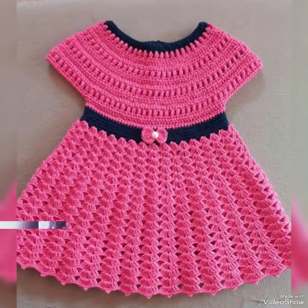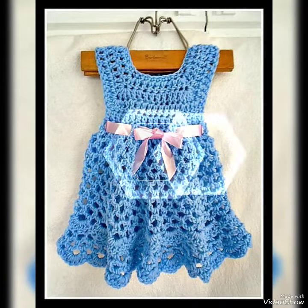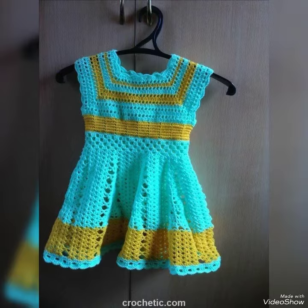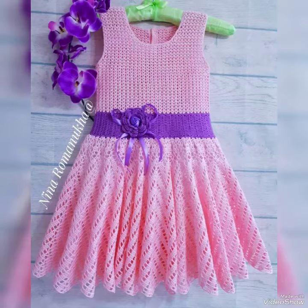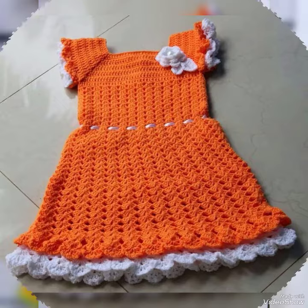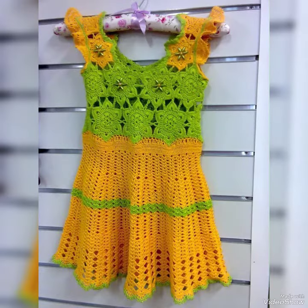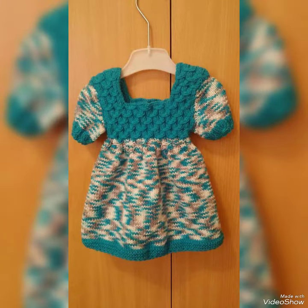These elegant frocks have a beautiful look — if you find them amazing, you can easily buy these frocks from the market, shopping malls, and different online websites. The website names I'll mention are crochet.com and crochetpattern.com, where you can easily find these beautiful and gorgeous frock designs.